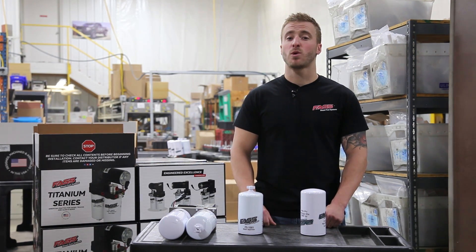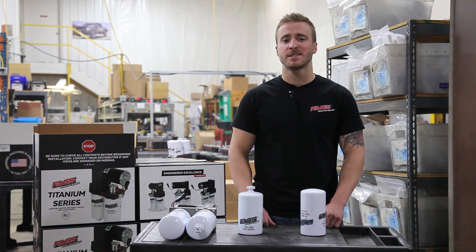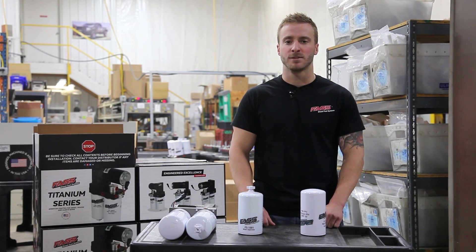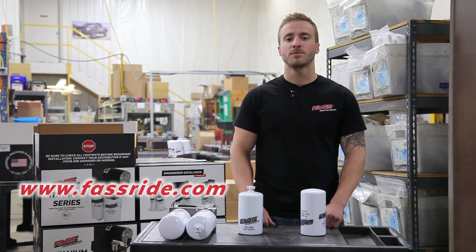Diesel fuel injection systems require extremely thorough filtration for maintaining fuel system life, especially on common rail fuel injection systems where the tolerances are very tight and are more susceptible to issues with fuel contamination. Be sure to log on to our website at FastRide.com and check out our full line of diesel fuel system components.